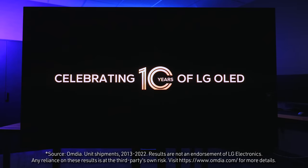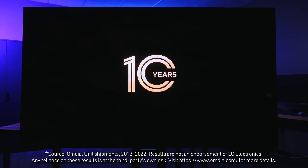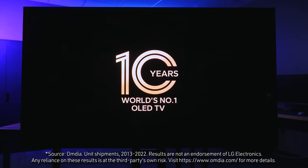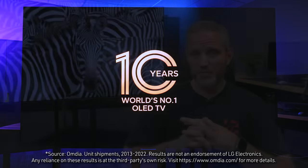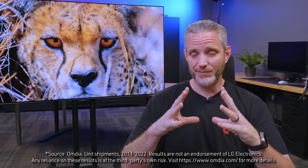LG is actually celebrating its 10th anniversary since they launched their first OLED TV, and they're leveraging everything they've learned along the way to maintain their number one brand OLED TV title in the world. That's a pretty huge accomplishment. And it's crazy to me that it's been 10 years since I basically learned about OLED TVs.